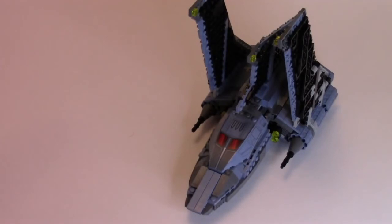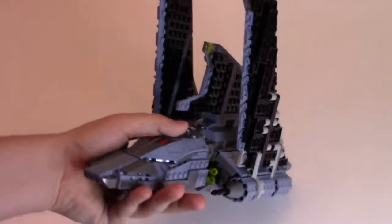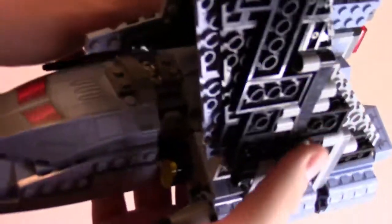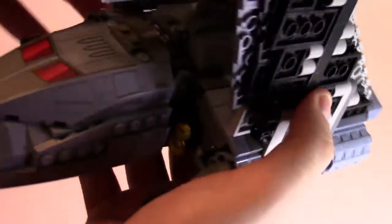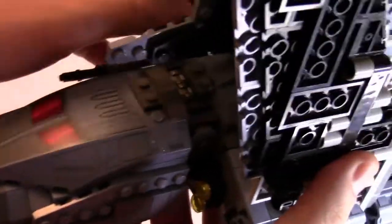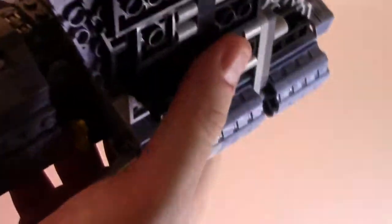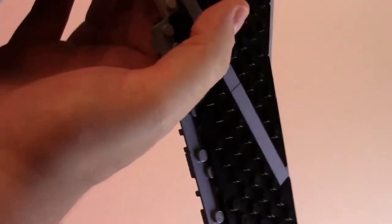And now we'll get right into the Bad Batch Attack Shuttle. The first thing you may notice about the attack shuttle is really how small it is — I'll bring a comparison later on to show that between this and the Razor Crest. It is a lot smaller than you might expect, especially for such a prevalent ship. They normally get the sizing pretty close to minifigure scale, and this one just isn't the case. In my opinion it is way too small for what it is, and that can just be attributed to including the two speeders.